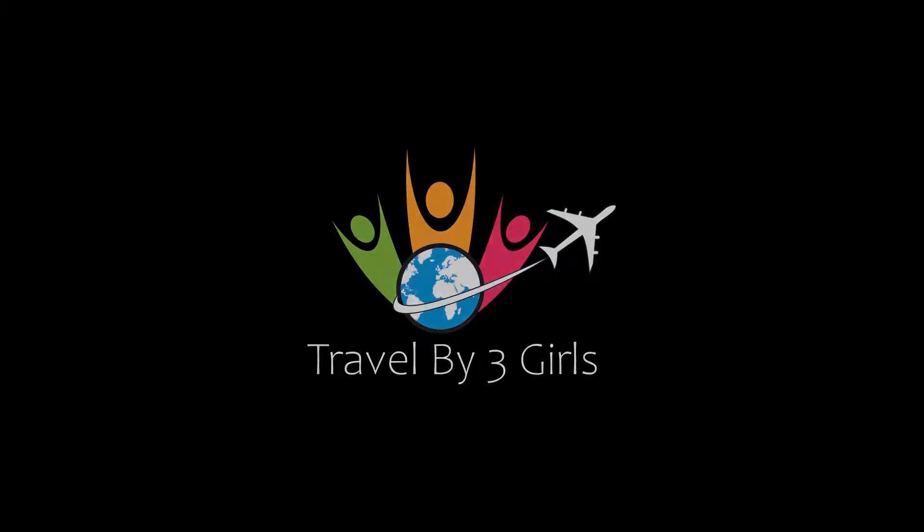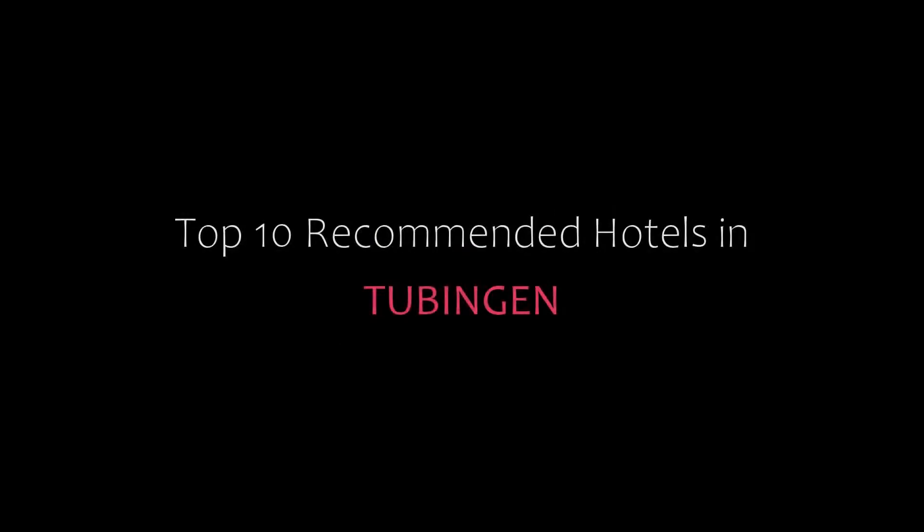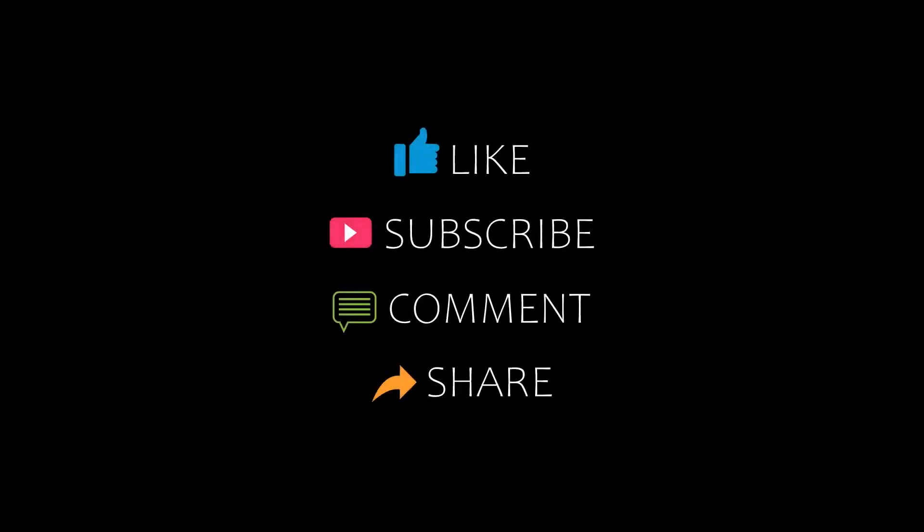Hello everyone, welcome back to my YouTube channel. You are watching a new video of Top Recommended Tools. Please subscribe to my channel and don't forget to like, share, and comment. Let's start the video.